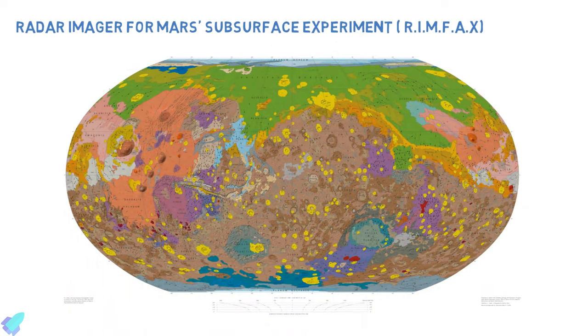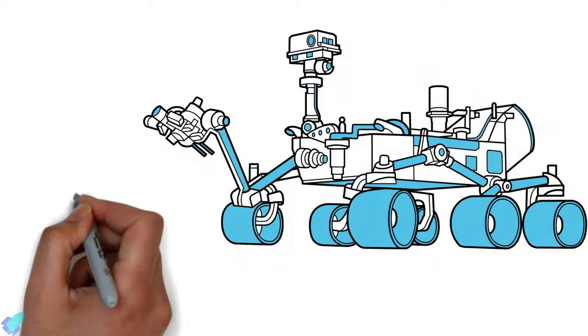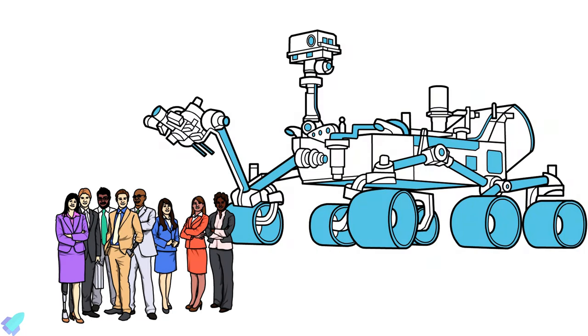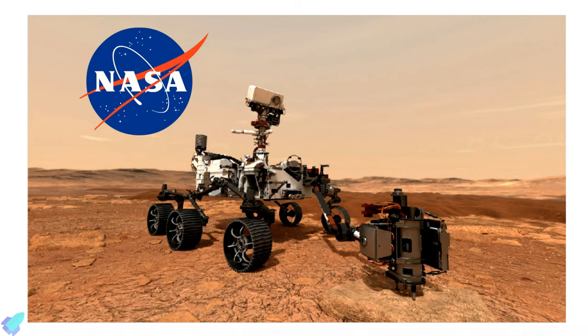A perfect map of underground water resources helps SpaceX to select the locations to set up a human base for future human explorers. The car-sized Perseverance is the hope of a bunch of scientists and engineers who are aiming to set up a human colony on Mars. So, let's wait for the findings of Perseverance in the Martian soil and see how it benefits NASA and SpaceX to build a Martian base in future.